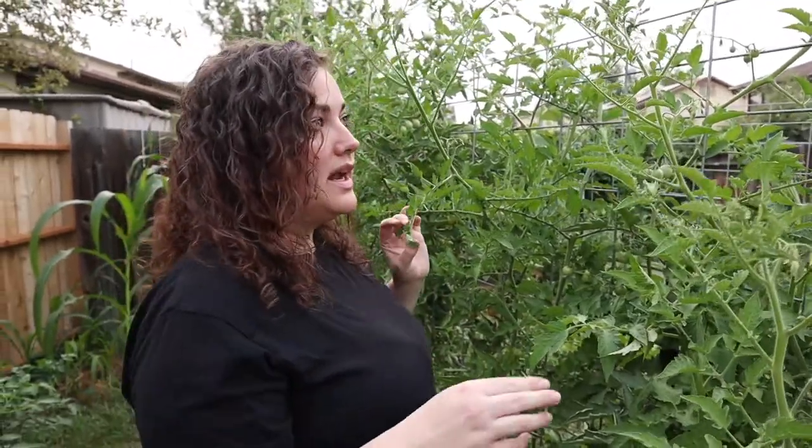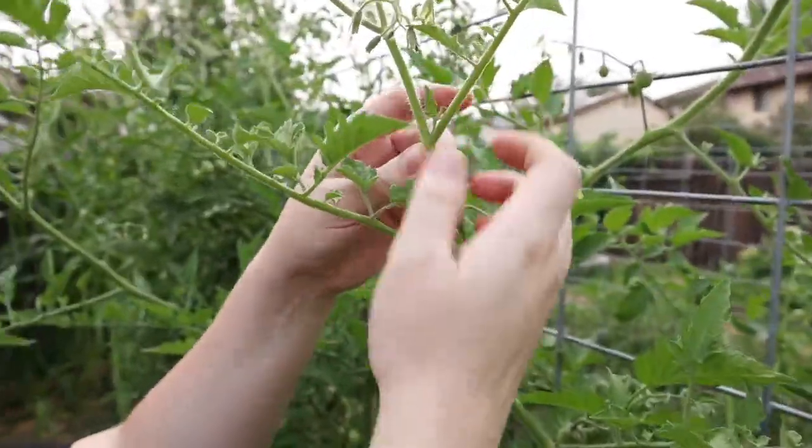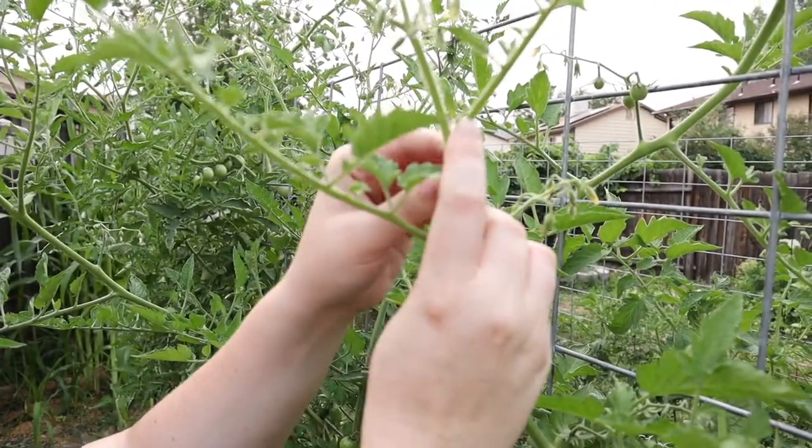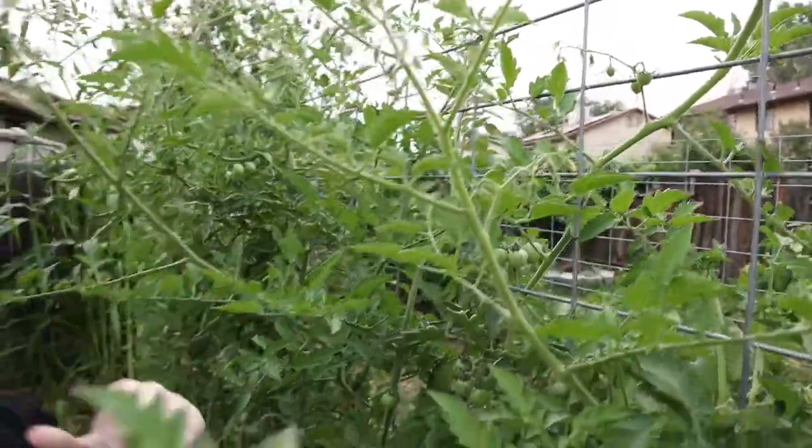With tomatoes, if it's a determinate like my Romas, you don't prune them. If it's an indeterminate, you can prune them — that's the method I chose. Right here is a sucker, growing in the armpit of the plant; you just pull it off. And don't do white laundry after you work with tomatoes, because it leaves stains on your hands. My mom calls it tomato tar; I call it goo.